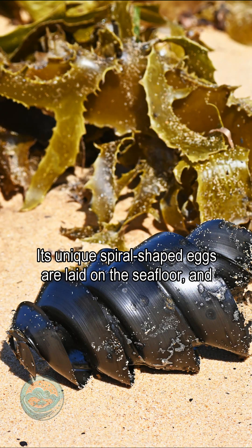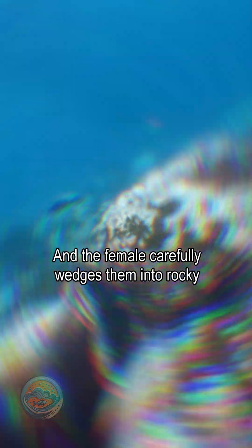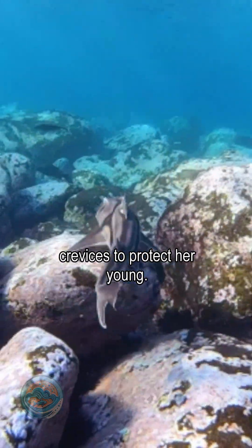Its unique spiral-shaped eggs are laid on the seafloor, and the female carefully wedges them into rocky crevices to protect her young.